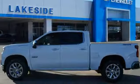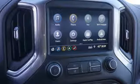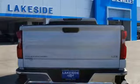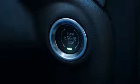V8 engine, electronic shift on the fly, engine auto stop-start feature, trailer brake controller, streaming audio, power tilt-down heated mirrors, heated and ventilated leather bucket seats, aluminum wheels.